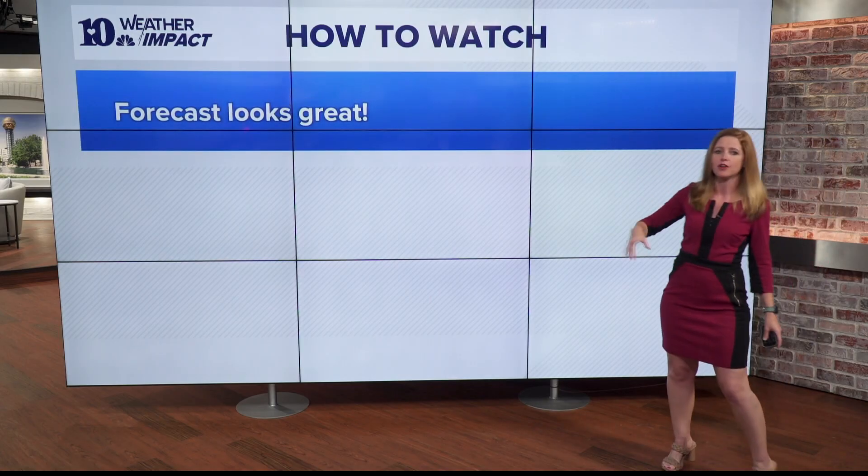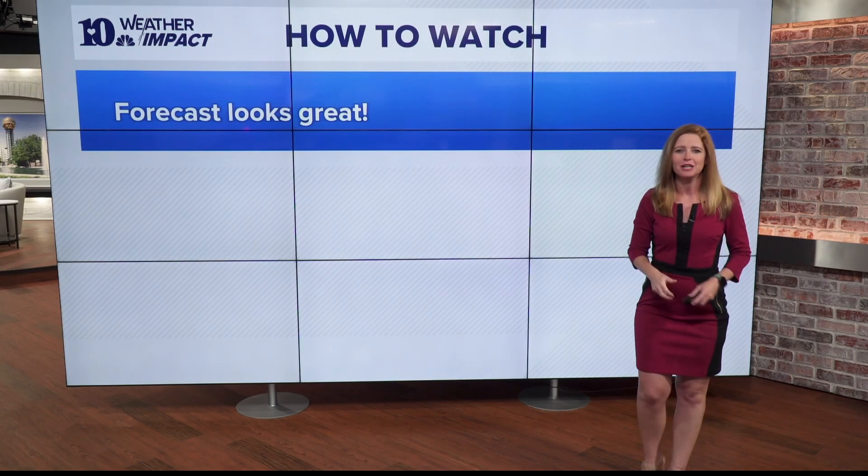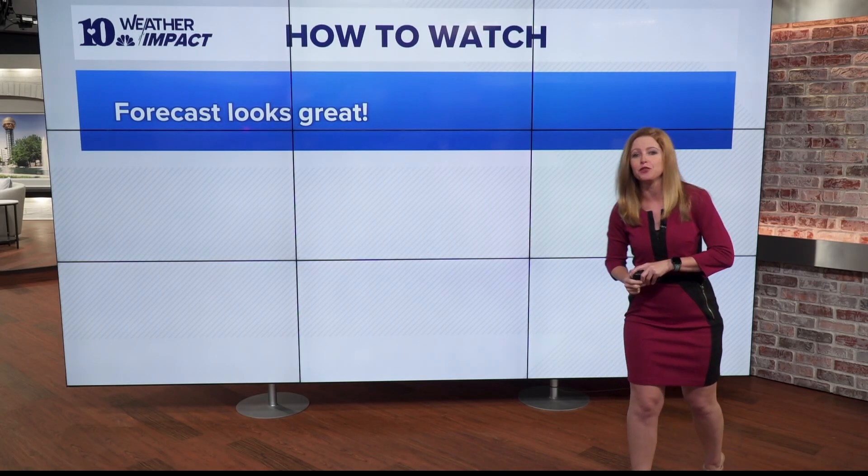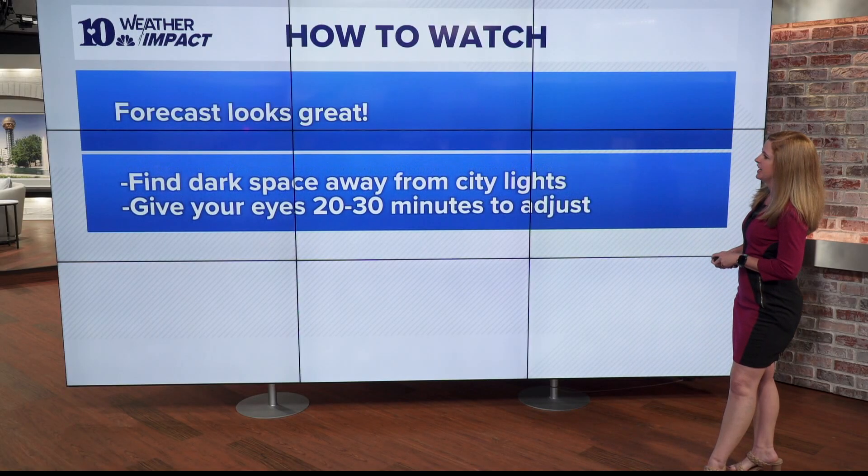The forecast is also good when it comes to the weather — we're expecting clear skies and very comfortable temperatures. You may even need a light jacket, as lows will be down into the upper 50s and low 60s each night.